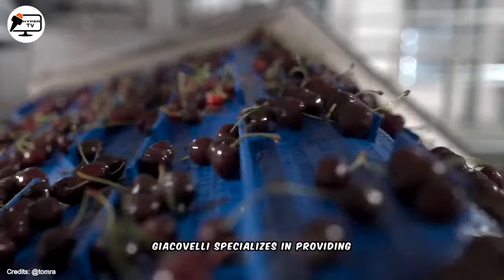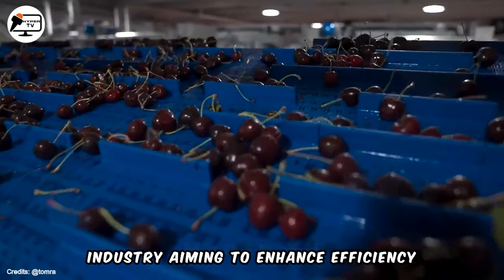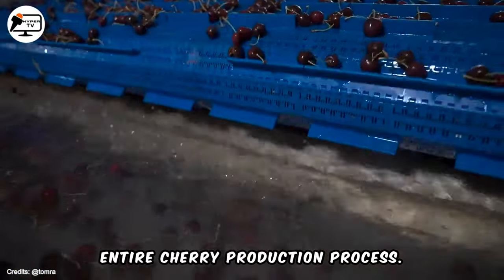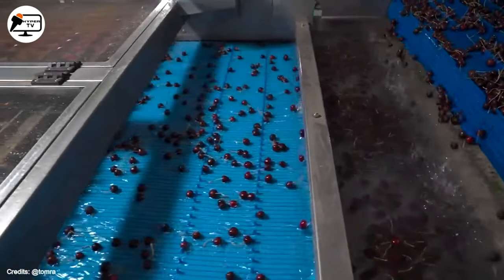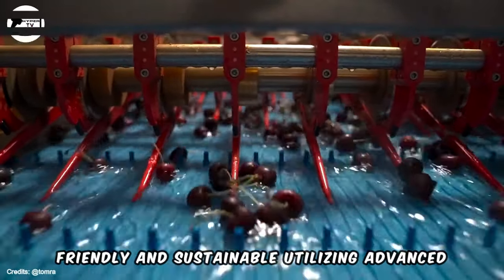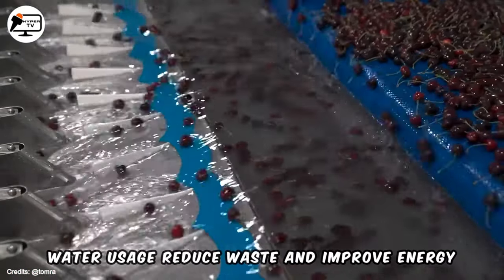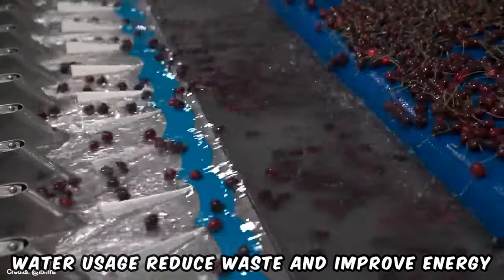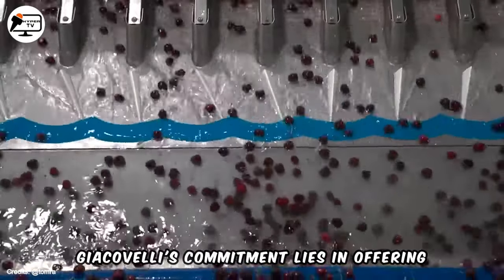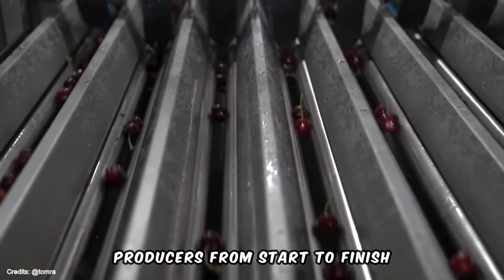Giacovelli specializes in providing integrated solutions for the cherry industry, aiming to enhance efficiency, quality and profitability throughout the entire cherry production process. Their solutions are environmentally friendly and sustainable, utilizing advanced technologies and practices to minimize water usage, reduce waste and improve energy efficiency. Giacovelli's commitment lies in offering comprehensive solutions that benefit cherry producers from start to finish.